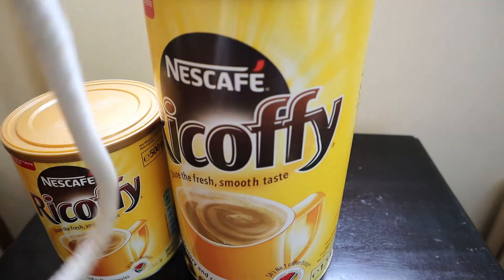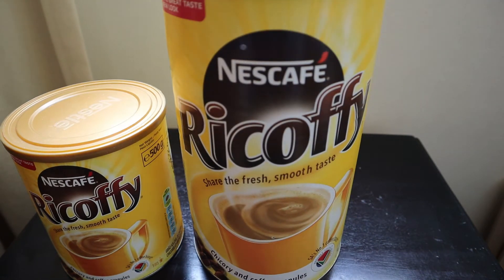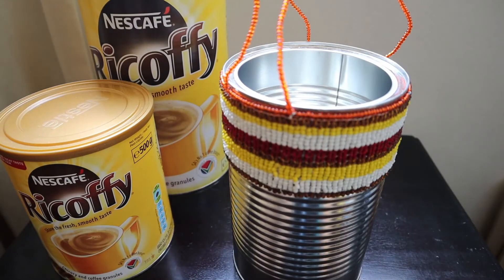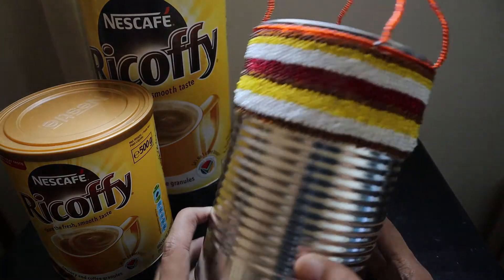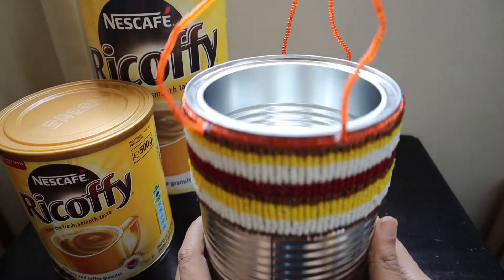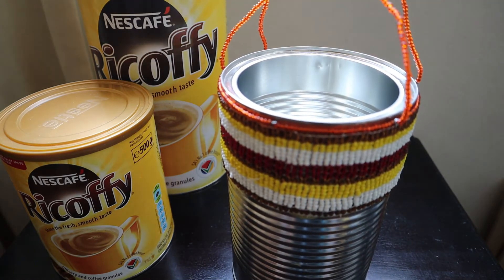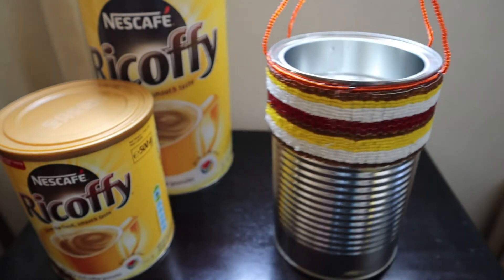Along with that we also got this nicely designed pack from Nescafe where we can put whatever we want. I'm thinking of using it for stationery or something I can hang on the walls or display somewhere.